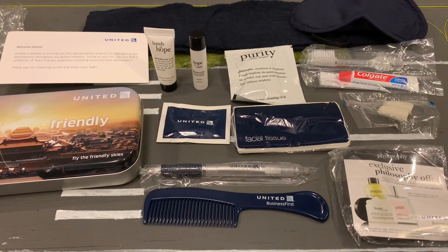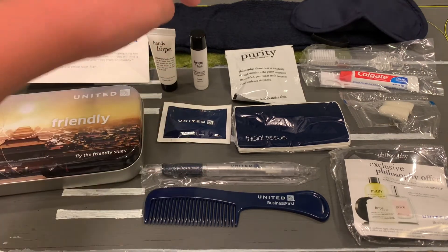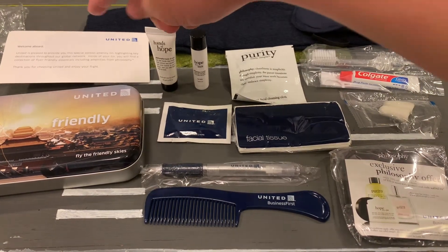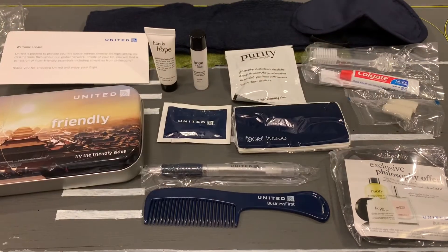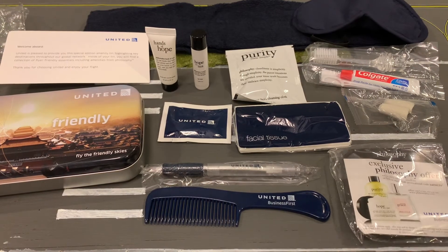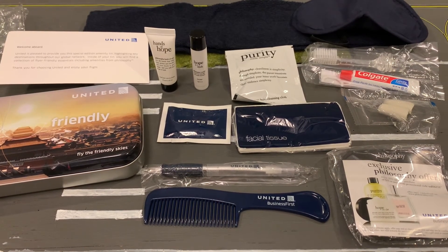So if you're expecting to fly United Business Class and want to know what to expect on your flight: you get a nice tin that says PEK Friendly, Hands of Hope hand cream, lip balm, face cleansing pads, a letter from United, socks, an eye mask, toothbrush, toothpaste, floss, earbuds, an exclusive Philosophy offer, a United Business First comb, a United pen, facial tissues, and two mints from United. So yeah, you get this entire collection of stuff which is incredible.